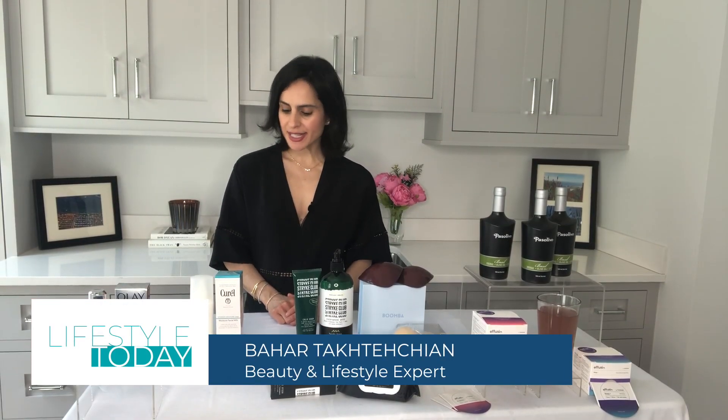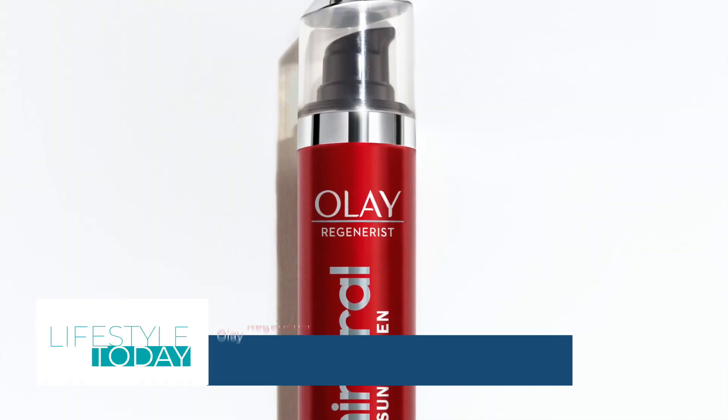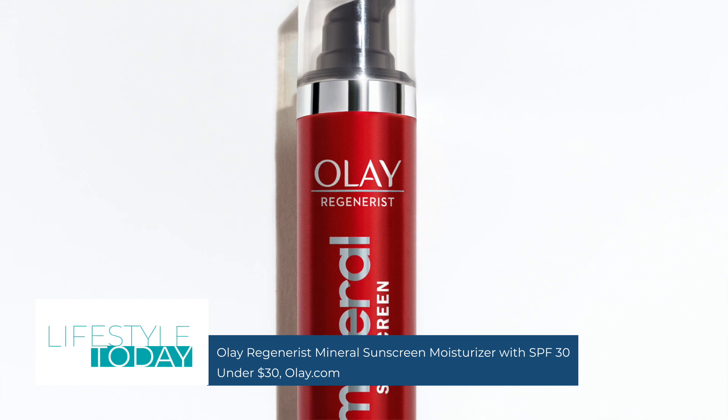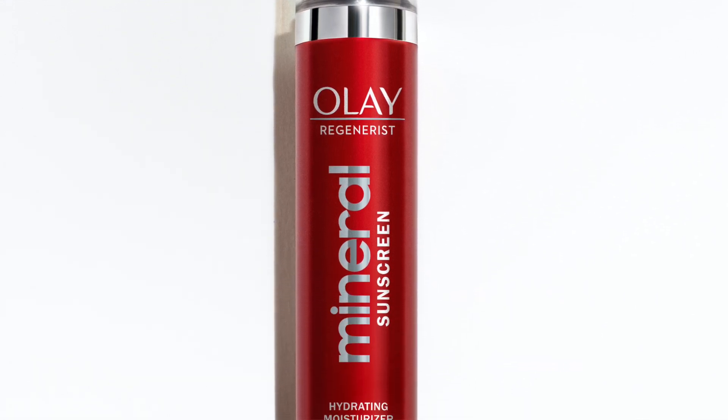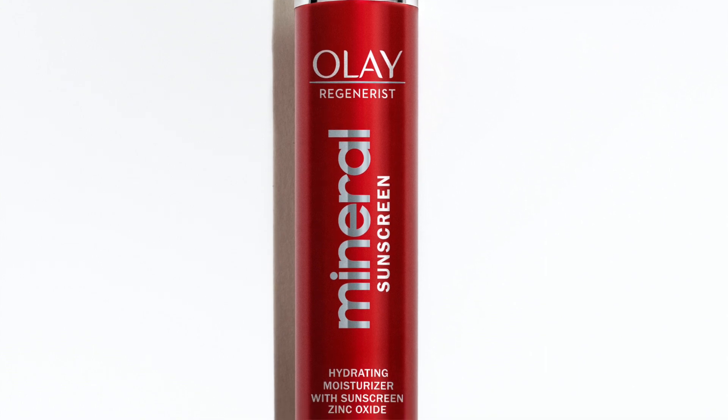Hi there. Let's start with Olay Regenerist Mineral Sunscreen Moisturizer SPF30. This is Olay's very first sunscreen, and it contains 100% mineral sunscreen actives, aka zinc oxide. It's very exciting.